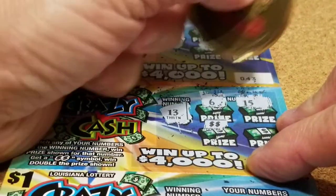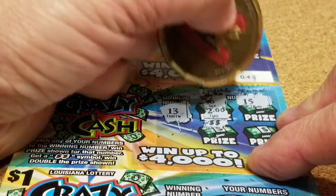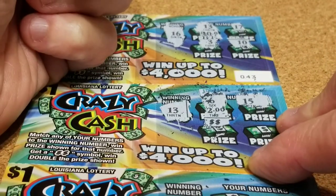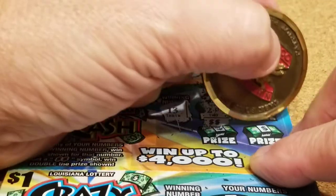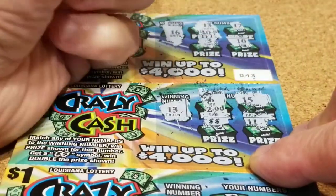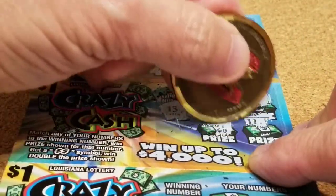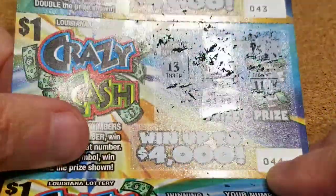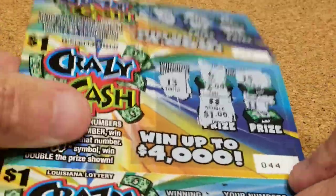We're looking for 13, 6. Looks like we got a winner — a double dollar sign symbol, double the prize shown, and an 11. Let's see what we got. One dollar. So we're two dollars in and we have two dollars.